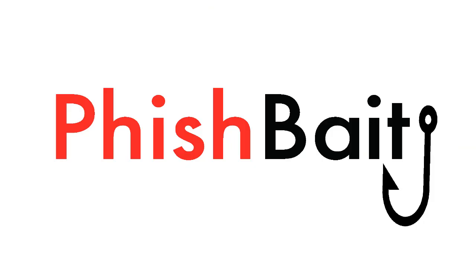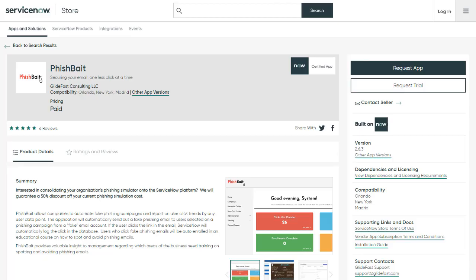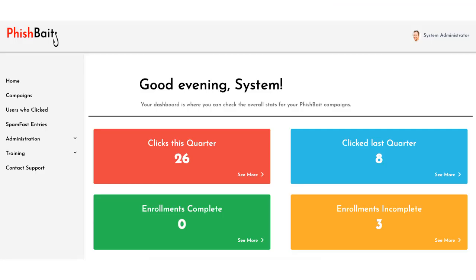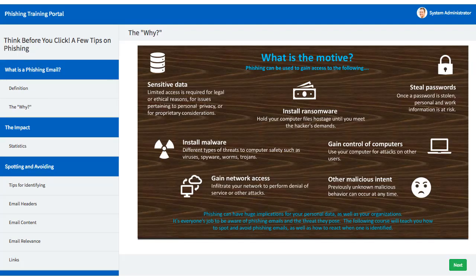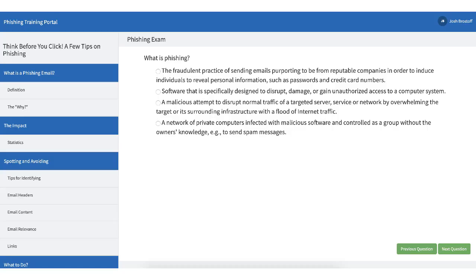Thank you, Robert. It's great to be here. For somebody who hasn't heard of FishBait until now, FishBait is an application completely built on the ServiceNow platform and it's also in the ServiceNow store. It's used to automate phishing simulation campaigns and really gain insight into which parts of your organization need training. It's also a learning management system, so you're able to train your users about phishing awareness and do phishing education as well as other courses, and test your employees. It can do a variety of different things regarding automating security workflows.